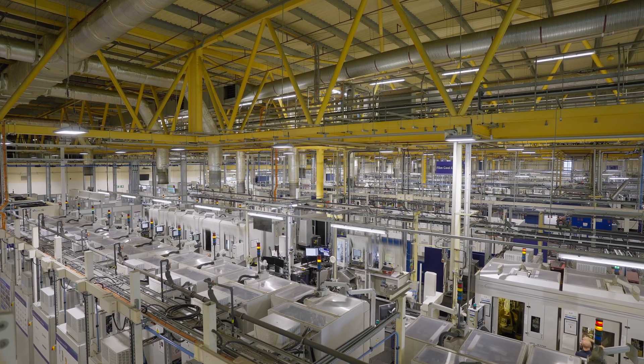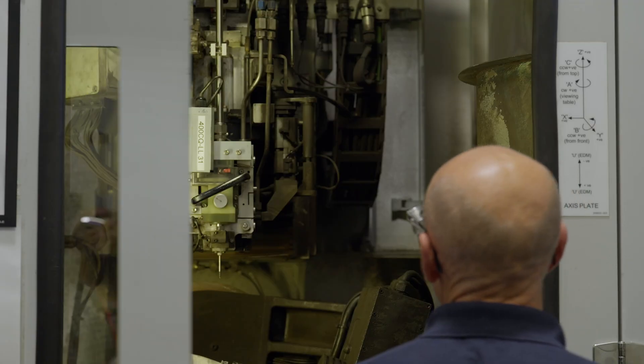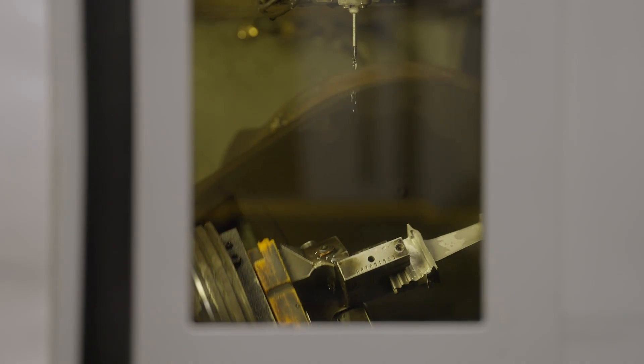Along with that are critical developments in manufacturing technologies that enable us to realise those aspirations from a design perspective into reality, into hardware.